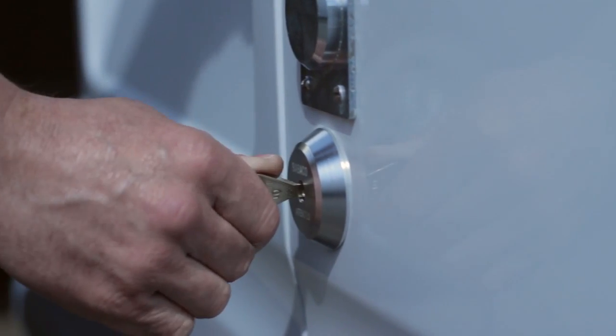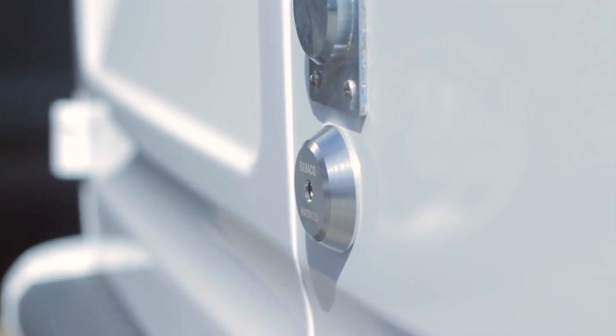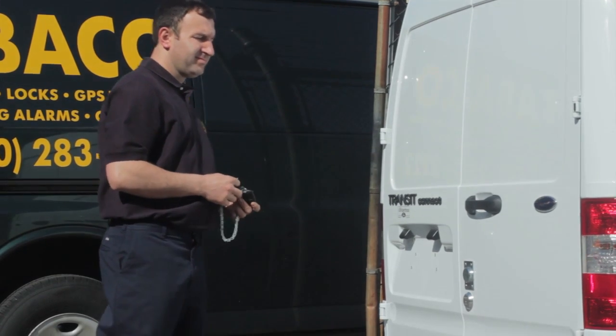As an option, Babico can replace the original factory locks on any van or commercial cargo truck with Babico's high-security locks. These locks are nearly impossible to force open, pick, or bypass, and will automatically lock whenever the door is closed.